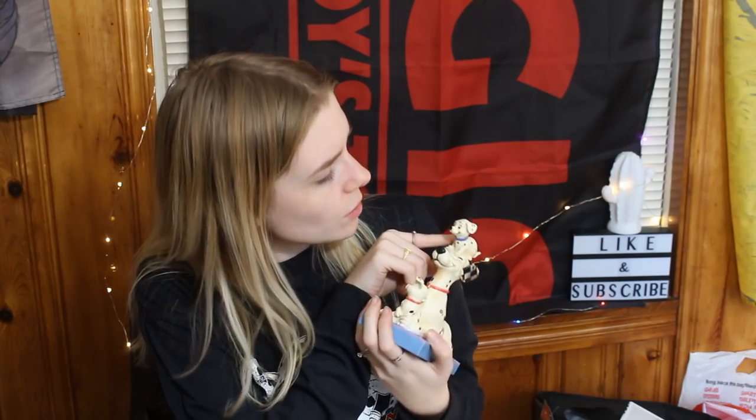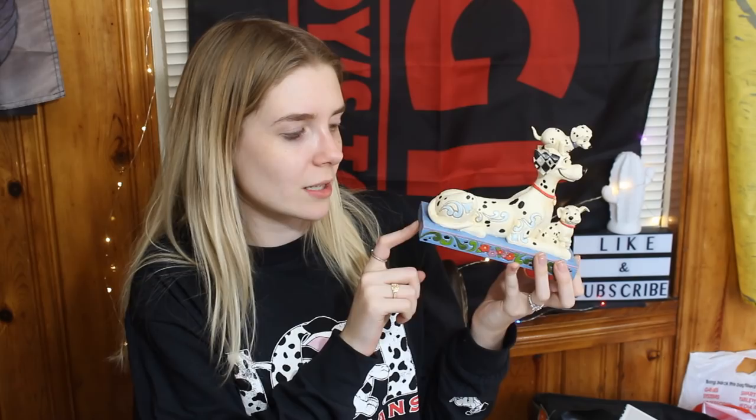My mom got me a Disney Showcase Collection, Jim Shore collaboration. You guys can probably guess what this is — I'll give you a hint: it goes in my shirt collection. This was one of the last ones I needed, so now I have three. I absolutely love it. This is Pongo and Rollie, and there's a very cute little puppy at the top. I love the coloration and the design, and I cannot wait to put it with my other ones from the Jim Shore collection.